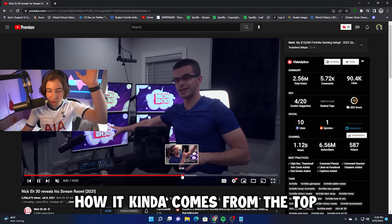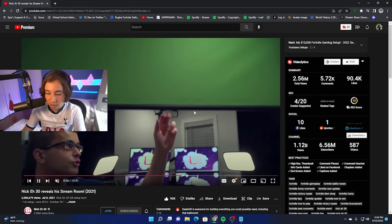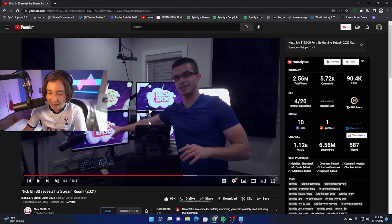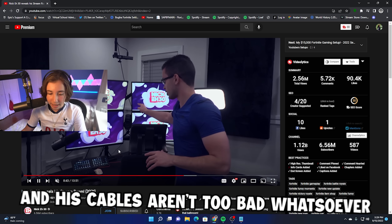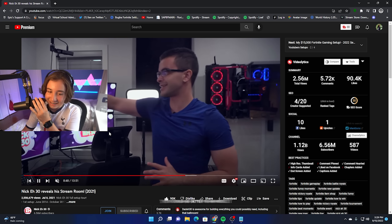If you guys watch his videos, you'll also see him sometimes using this green screen. I really like it and how it kind of comes from the top of the roof — it actually just kind of declutters the space a lot. The monitor layout is so unique; I haven't seen anyone do something like this. His camera is right in the middle, and his cables aren't too bad whatsoever.